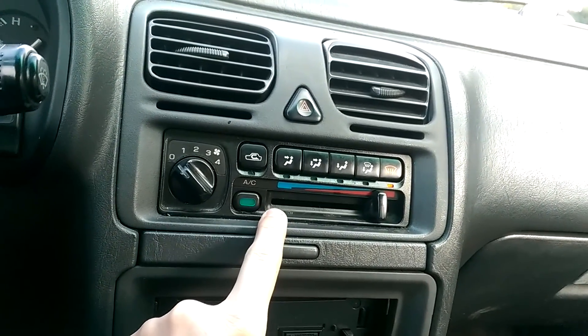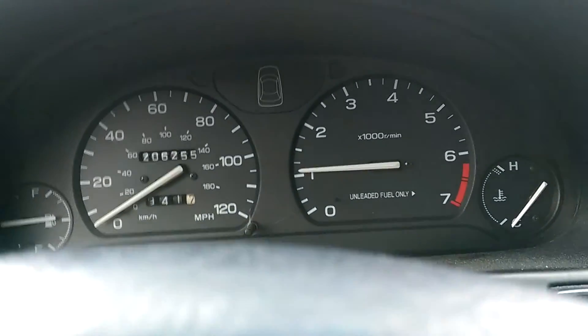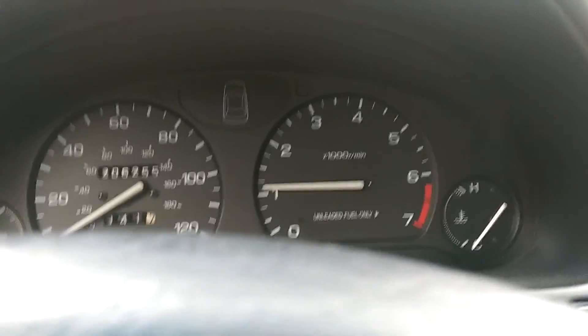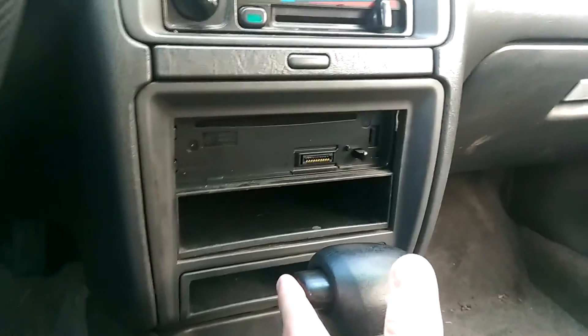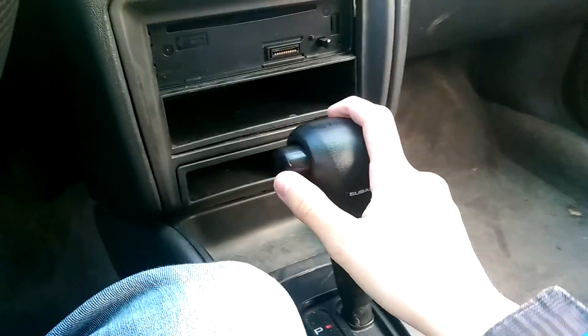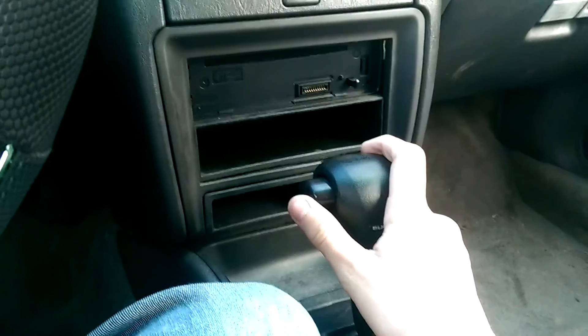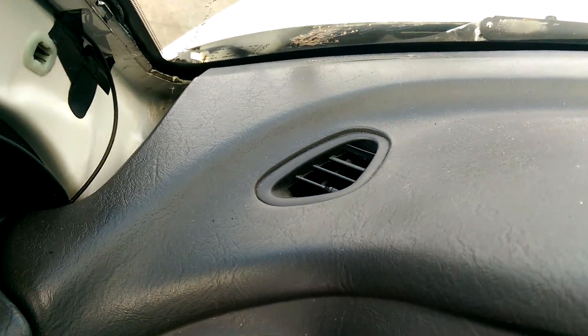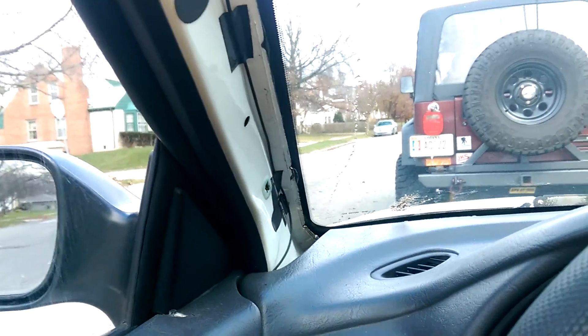All of these little controls work, including the AC — you can hear the engine change when you engage it. There's a relay I noticed: you push this in and something in the dashboard just goes clack somewhere up in here. You can see the wire where I ran it — all up and along here into my mic.